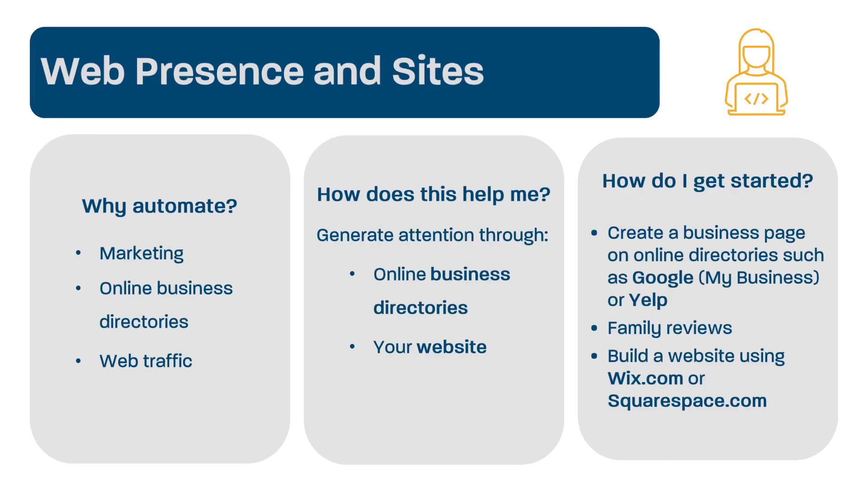Like most businesses nowadays, child care businesses have trouble marketing without some sort of online presence. In some cases, that means a full website, but it doesn't always have to be a business website. Many child care businesses are gaining a lot of attention by using Google My Business, Yelp, or other online business directories. These business directories can be very easy to start up and get running. Additionally, you can ask families that either currently use your services or have in the past to write reviews that will make your business even more attractive to families looking for local child care.